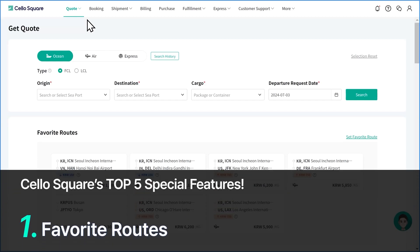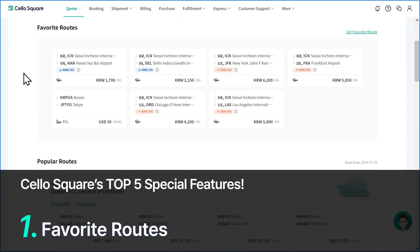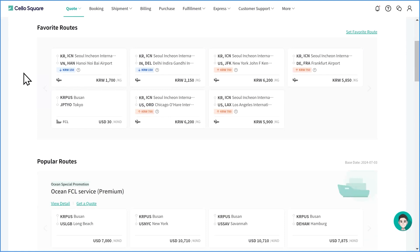First of all, let's look at the Favorite Routes feature. This is a function that allows you to register routes of interest and check real-time freight rate information of the routes.